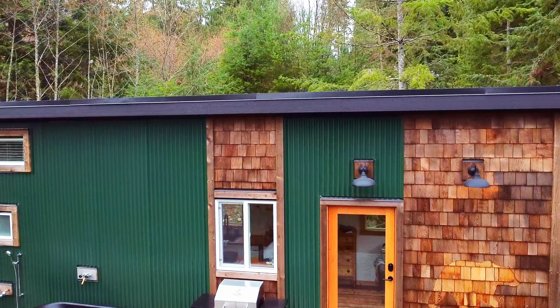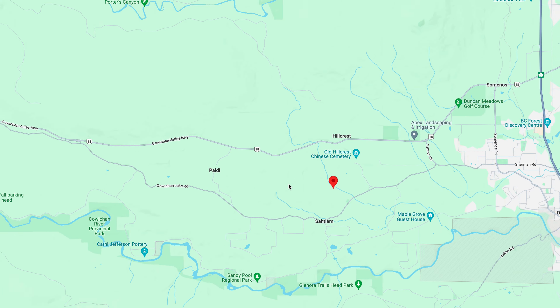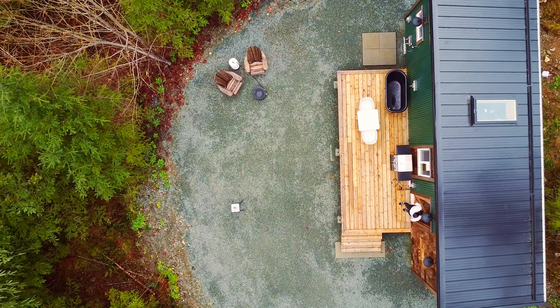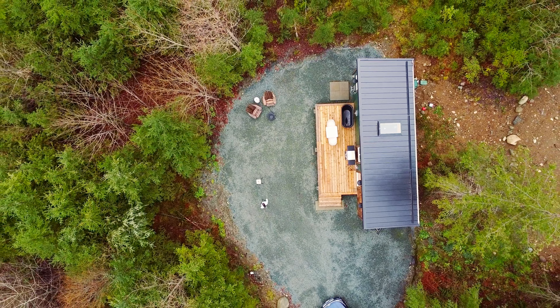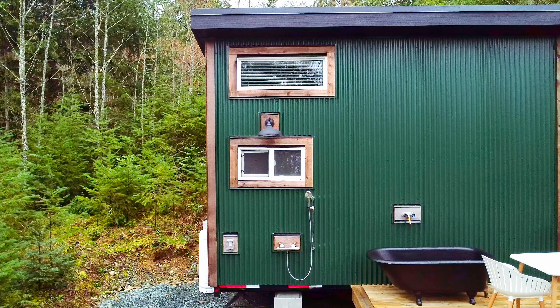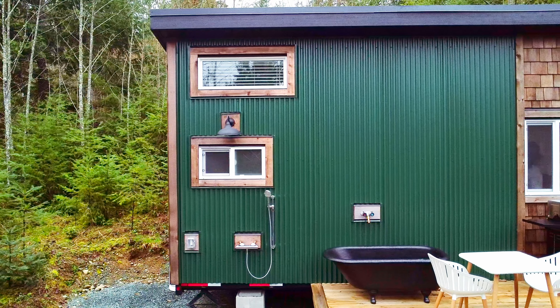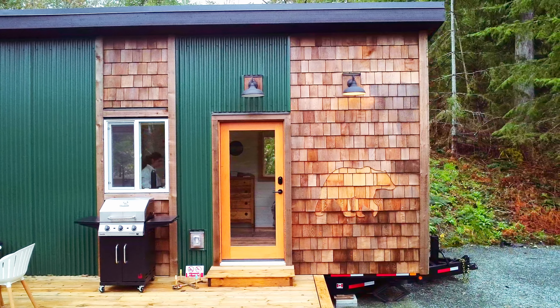Welcome to the Tiny Bear Lodge. This bright and modern tiny house is located on the outskirts of Duncan, on the beautiful Vancouver Island. Nestled on a private forested acreage and surrounded by nature, this custom tiny home offers a tranquil retreat to experience the charm of tiny home living.